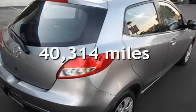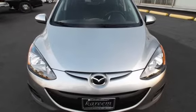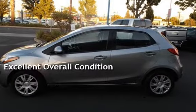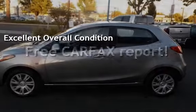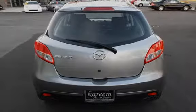This Mazda is a great value with less than 41,000 miles on the odometer. This vehicle is in excellent overall condition. This vehicle qualifies for the Carfax buy-back guarantee. Ask to see the free Carfax Vehicle History Report.